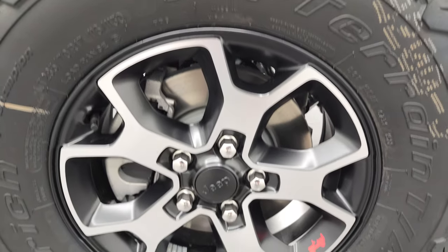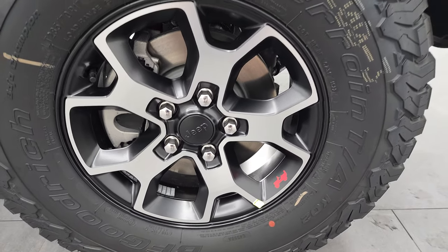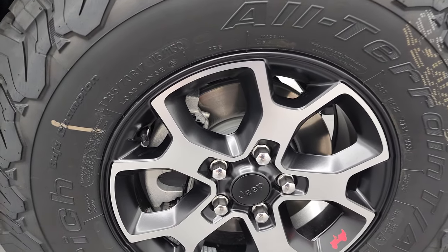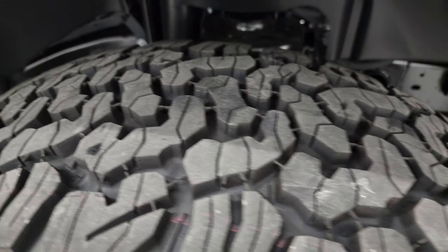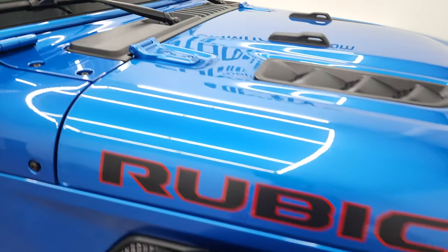This one comes with the painted and polished aluminum 17-inch rims. These are BF Goodrich all-terrain TA KO2 tires — LT 285-70 R17s — and they've got an all-terrain tread pattern to them. I think BF Goodrich makes some of the best tires out there, my opinion.